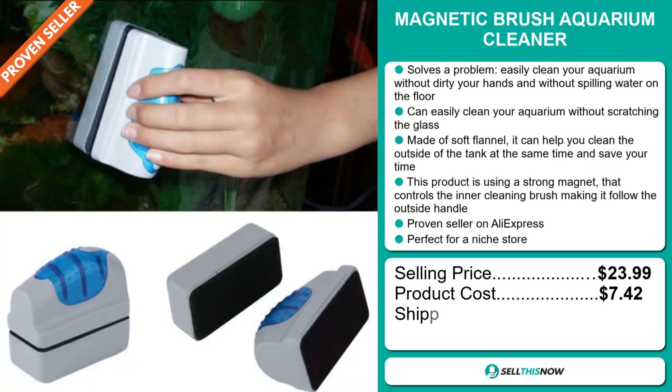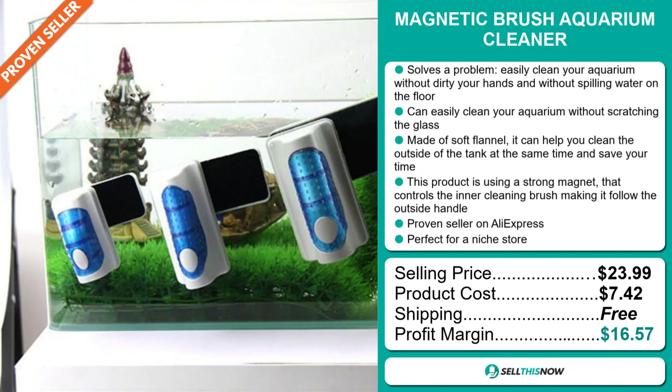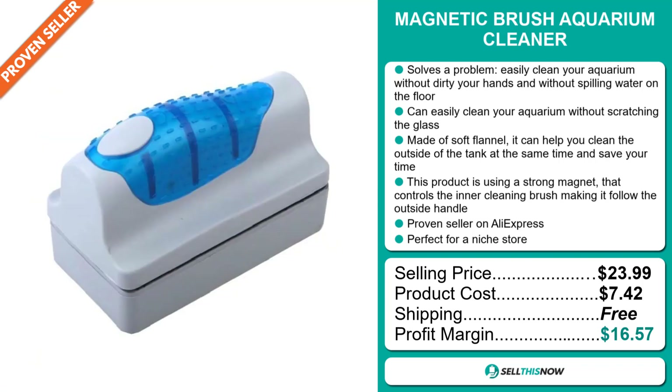The selling price for the Magnetic Brush Aquarium Cleaner is just under $24, whereas the product cost is only $7.42. Shipping is completely free, so you're looking at a very good profit margin of $16.57. Sell this now.